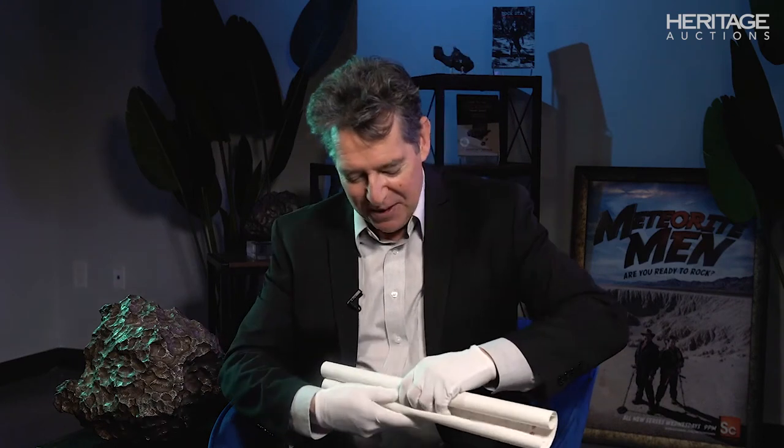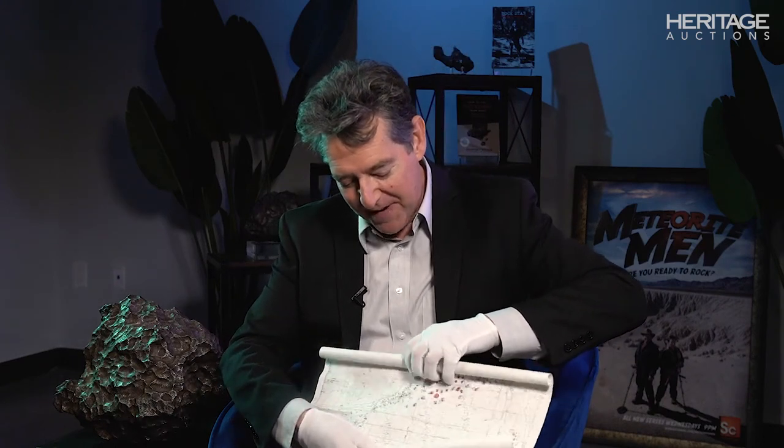Meteorite Men fans are going to be pretty enthralled by this. This is from one of my favorite episodes — Gold Basin, in Season 1.